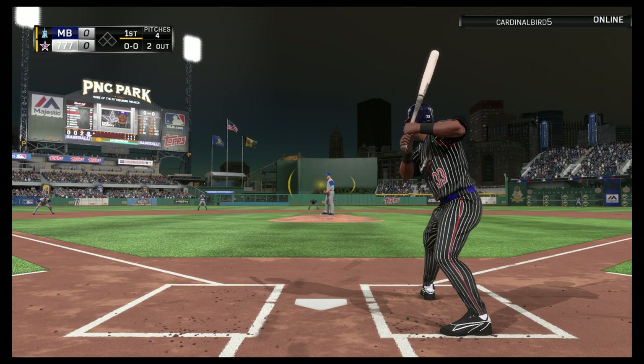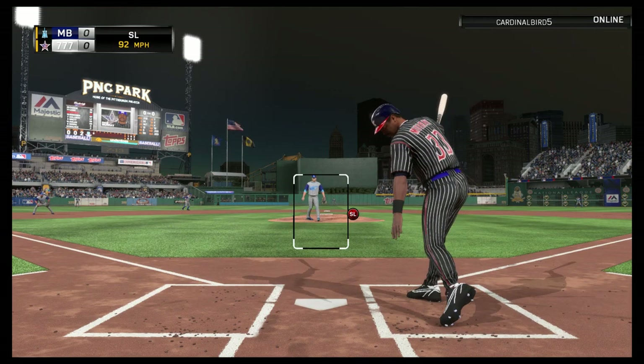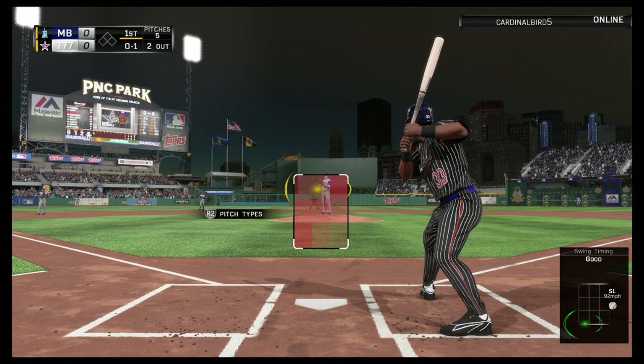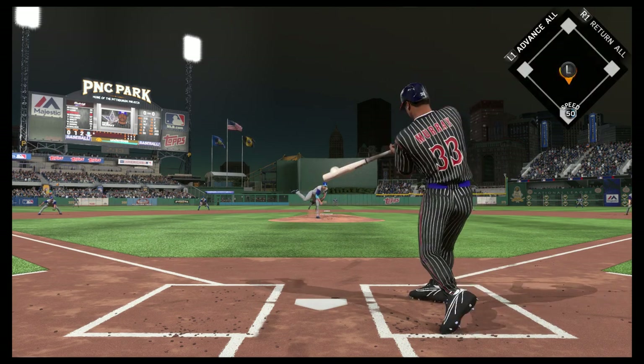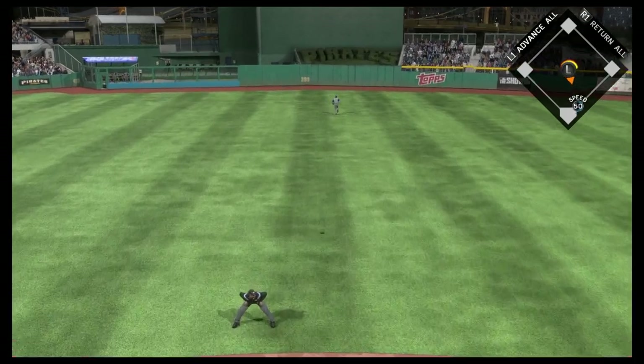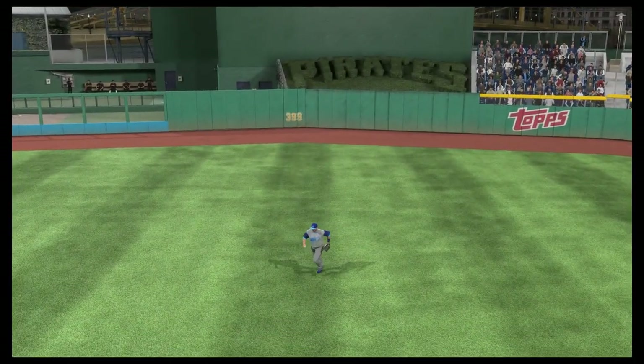Batting third, first baseman Eddie Murray. Eddie Murray is in with two away as this one is swung on and missed for the first strike. The wind up and the 0-1 — this is skied into the air to straightaway center. Trout moves over and that ends the inning.